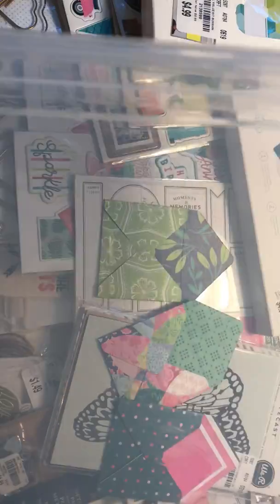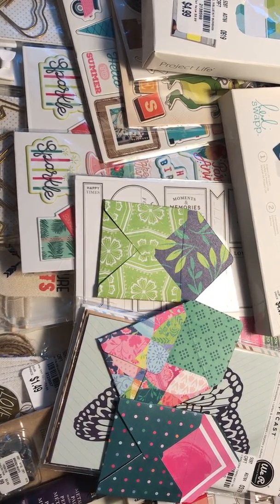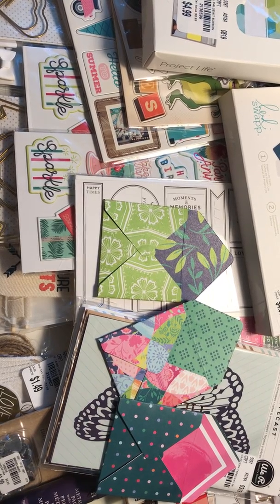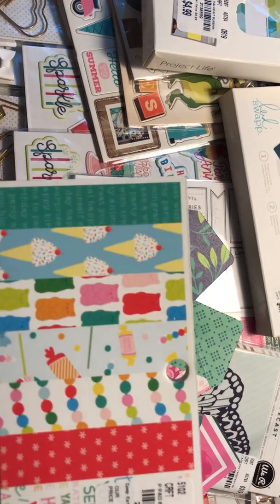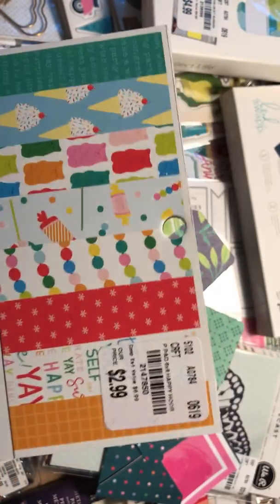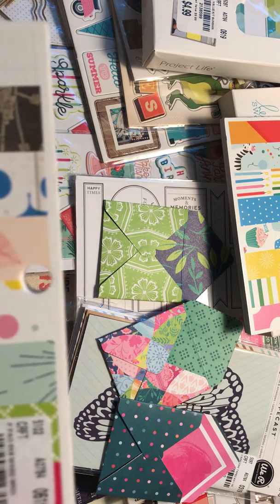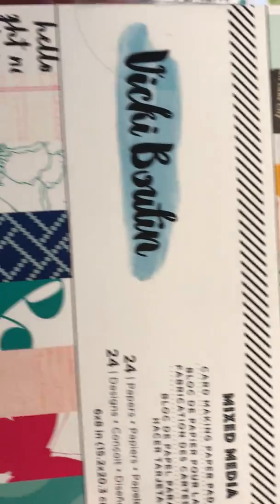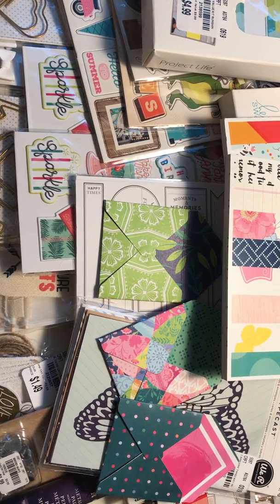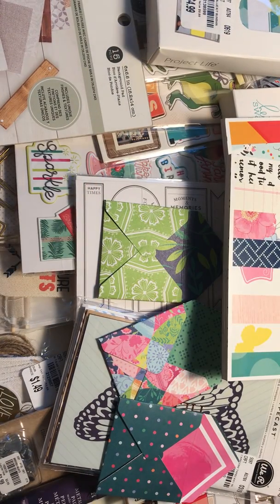Then I got these cute storage boxes — the IRIS containers, I got two of them. And then on to the paper. First I got this 6x8 paper pad from Pebbles — Happy Hooray, I thought this was super cute. If you want I'll do a quick flip-through at the end if I have time. Here I got the Vicki Boutin mixed media package — it's a 6x5.5 inch pad with some different textures. I like to work with that kind of mixed media stuff in my scrapbooks.